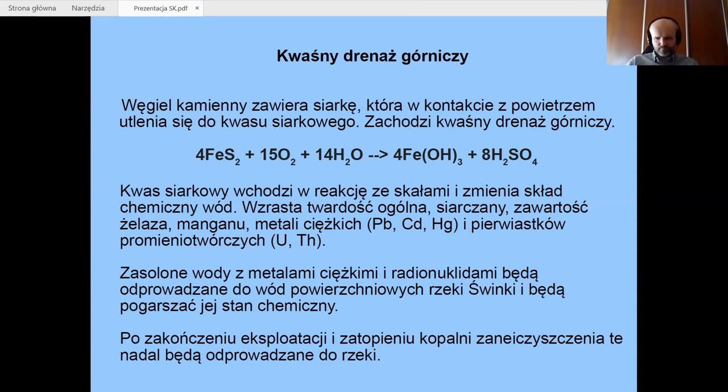Jeżeli zapadnie decyzja o rozszerzeniu eksploatacji, sumaryczny ładunek metali ciężkich i radionuklidów będzie większy, oddziaływanie na wody powierzchniowe będzie jeszcze silniejsze i należy się spodziewać dalszego pogarszania się stanu wód powierzchniowych. Co więcej, kopalnie węgla kamiennego nawet po zatopieniu, po zakończeniu eksploatacji, nadal stanowią ognisko zanieczyszczeń — wody zawierające te substancje dalej są uwalniane, czego przykładem są zlikwidowane kopalnie Górnego Śląska, Dolnośląskiego Zagłębia i kopalnie w Nowej Rudzie czy Wałbrzychu.